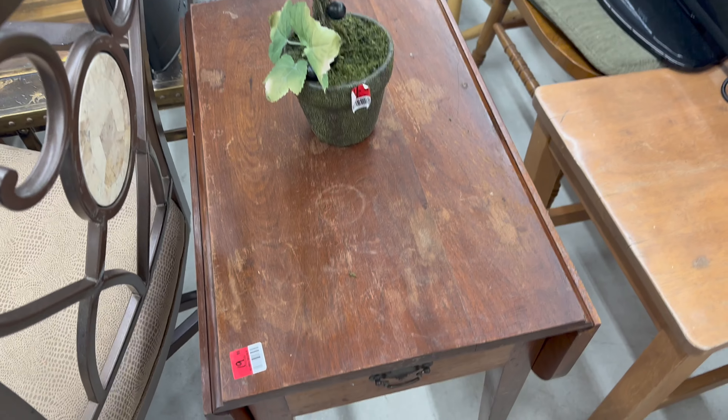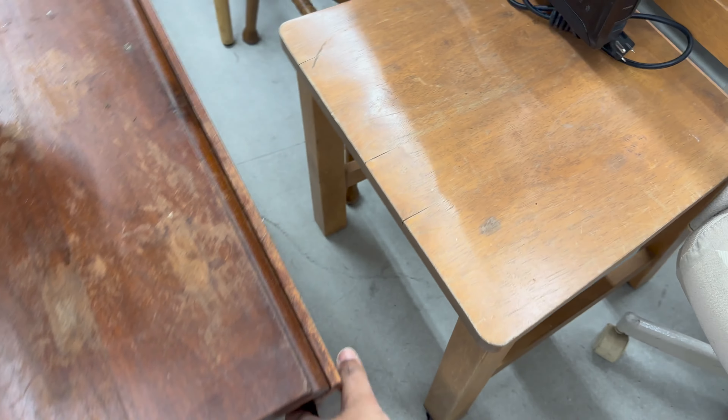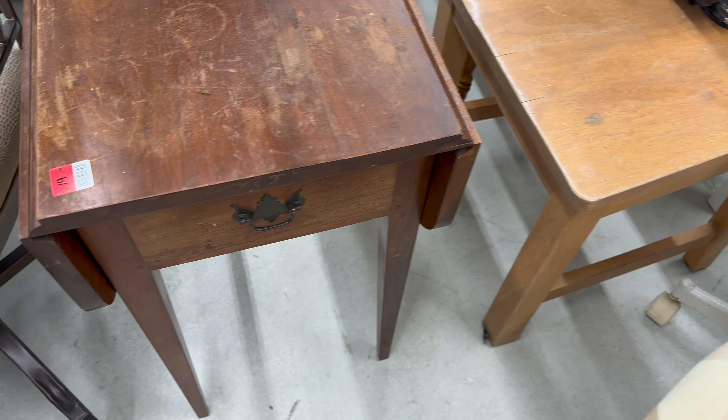I considered this table for quite a while — I have been looking for something very similar to this. At $20 it's a great deal, but it was a little too big for what I wanted it for.